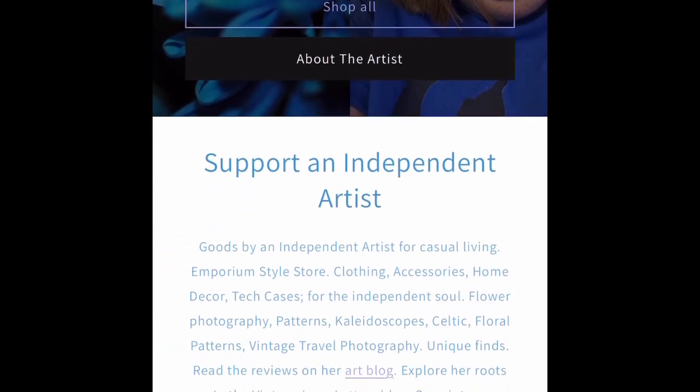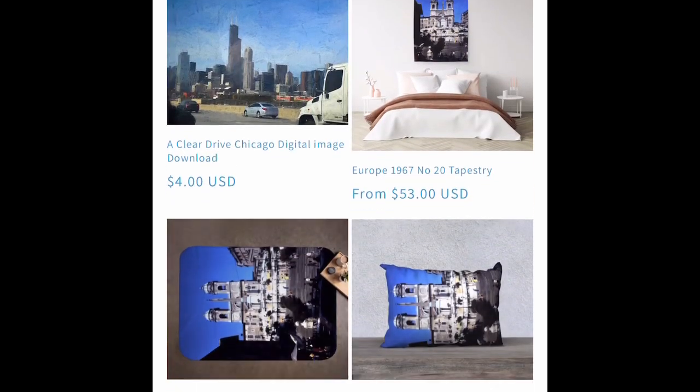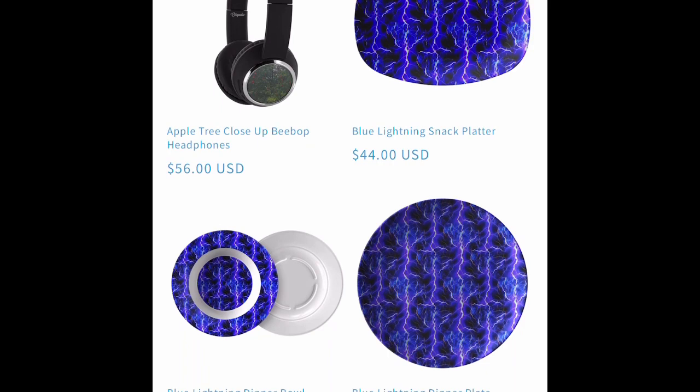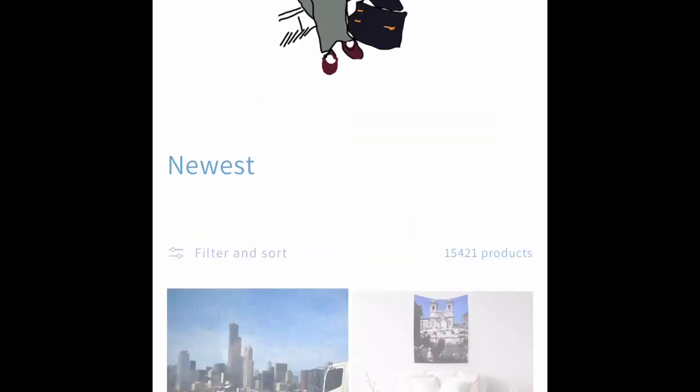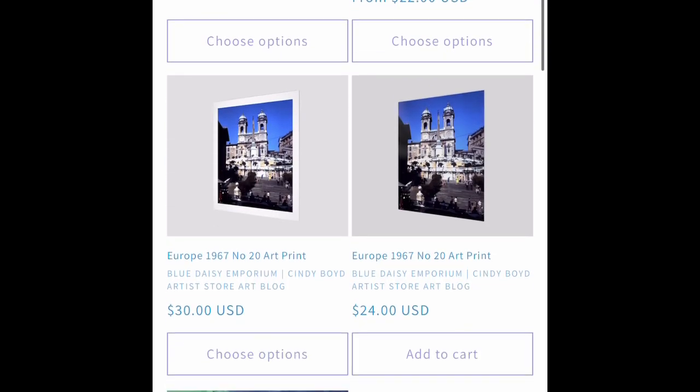Good morning and welcome to New Products Weekly for the week of September 18th, 2023 for Blue Daisy Emporium, Cindy Boyd Artist Store Art Blog. We have a lot of new artwork this week and a lot of new products.